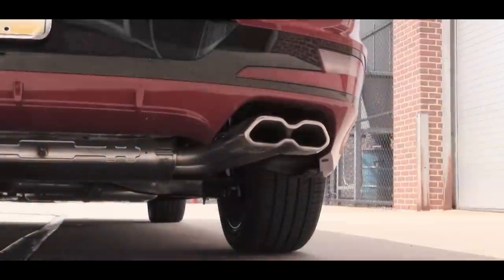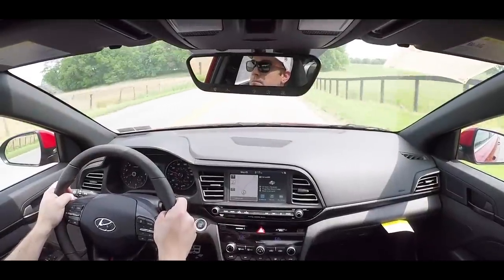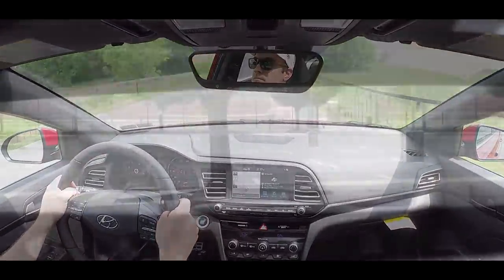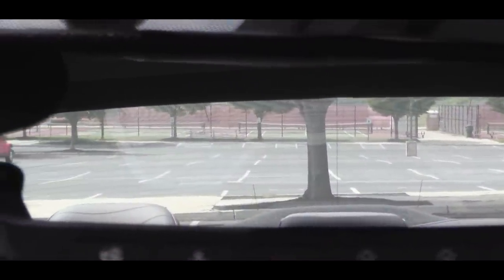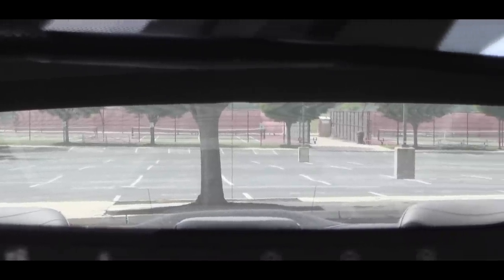You do hear a bit of the exhaust in the cabin, especially in Sport mode, but that's the kind of cabin noise I enjoy. Visibility is also fine — with sedans you really don't have any issues seeing out the back.